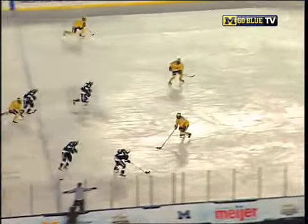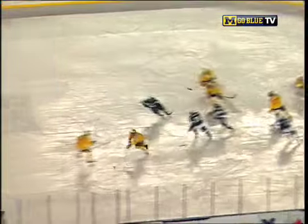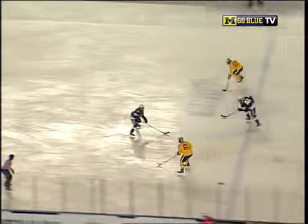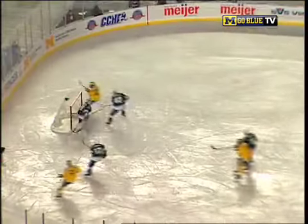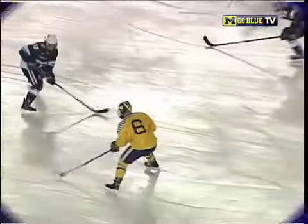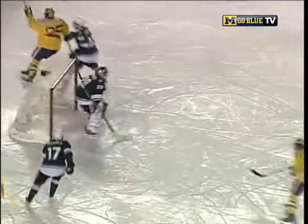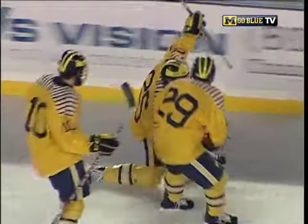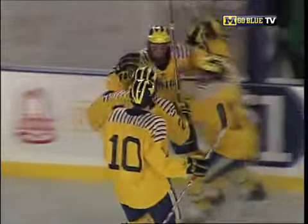He heads in over the Michigan line, trying to feed the middle, but he telegraphed it and Berlin picks it off. Here's Berlin, way up the ice — over the line, he waits, he shoots! They score! David Lombard got the rebound, it's 5-0! That was out of the air — an amazing hand-eye coordination goal right there, unbelievable. That had to be 3 feet off the ground. What a great play by Brown and Berlin.